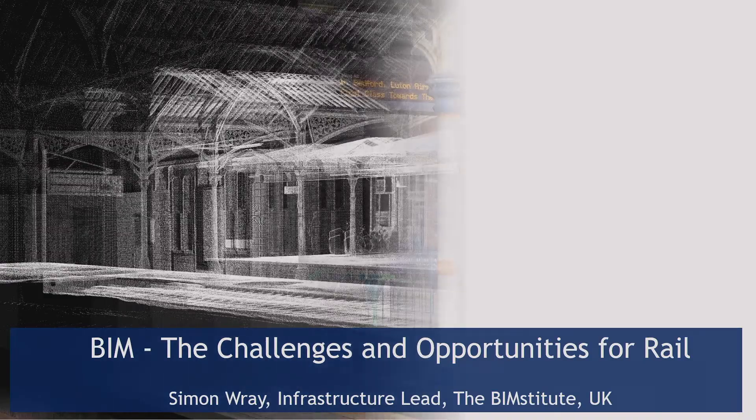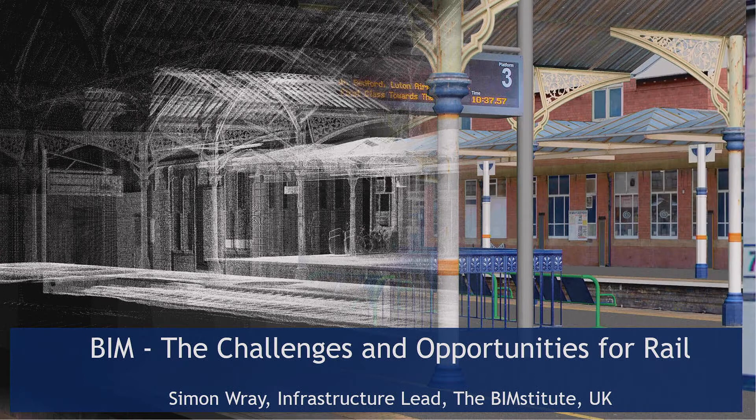Thank you very much for inviting me to present today. I'm the infrastructure leader at the BIM Institute in the UK, which provides commercial, technical and practical support to asset owners and suppliers. I've spent over 20 years working on complex and challenging construction projects, with a significant amount of that time in rail — and I love rail. I've experienced firsthand the challenges of design integration, construction coordination, and stakeholder engagement, and I'm passionate about delivering projects efficiently and safely.